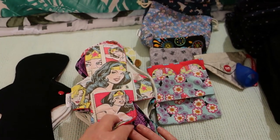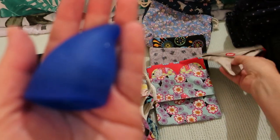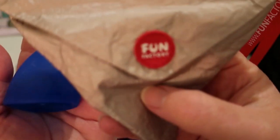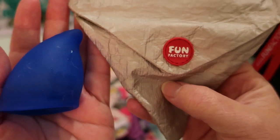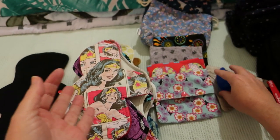Then I was at work so I wore the Fun Cup. I also wore some pads as a backup.